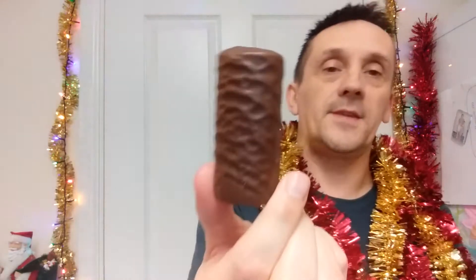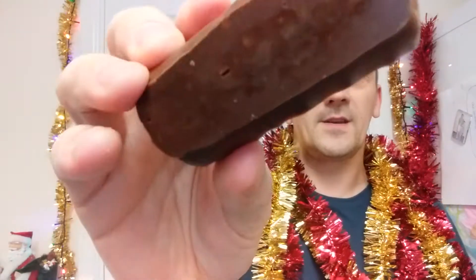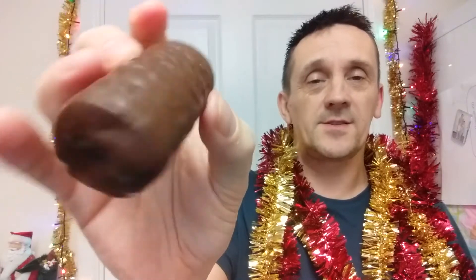Let me get one open. Normal sized mini rolls. So there you go. Straight away you can taste the chocolate orange — you can smell it. So straight away you can smell the chocolate orange.